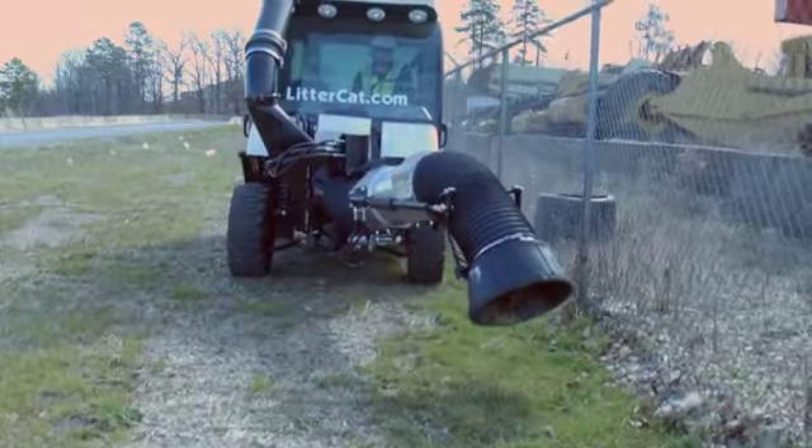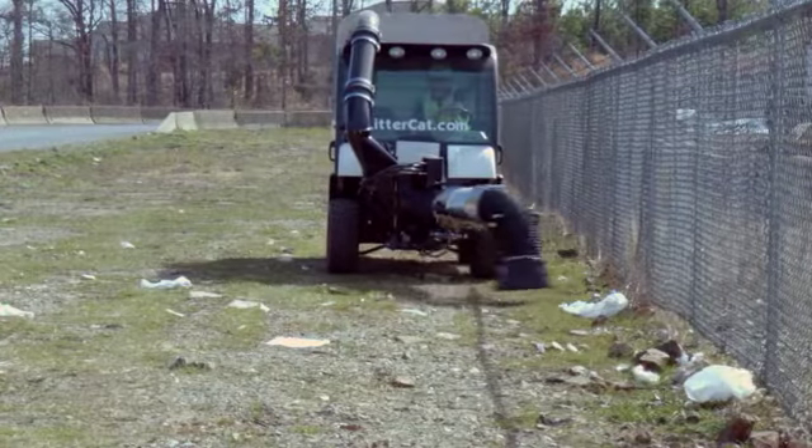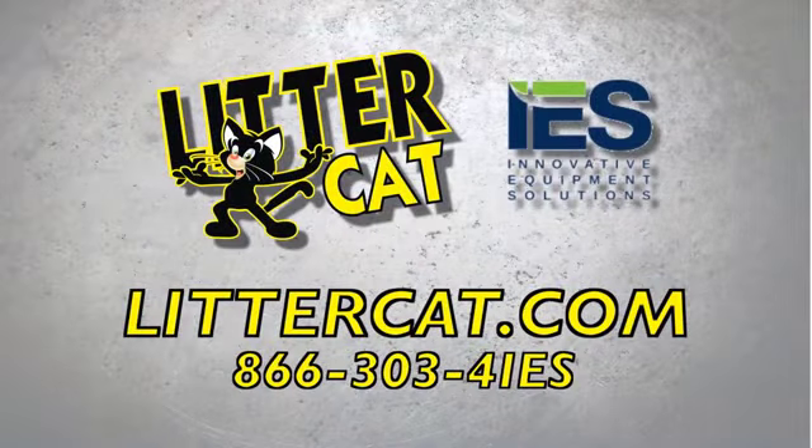The LitterCat from IES is perfect for many applications, including parks, landfills, municipalities, shopping centers, and more. For more information on our newest innovation, visit LitterCat.com or call 866-303-4IES.